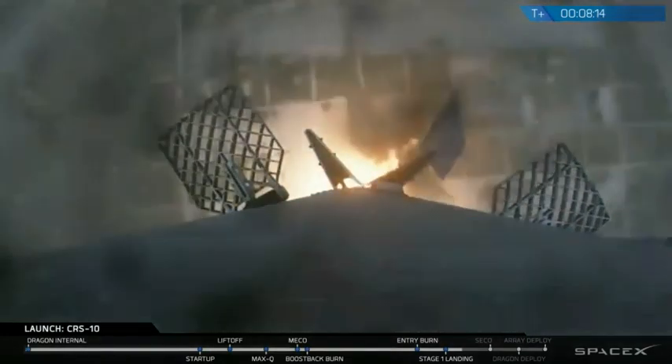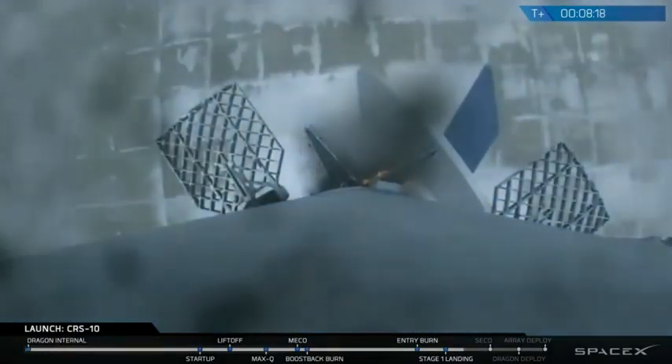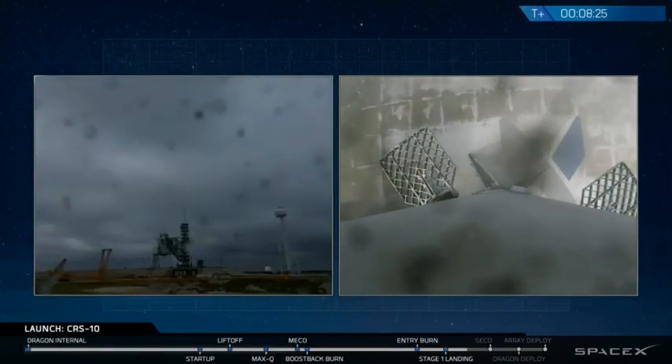Congratulations — Falcon 9 has landed successfully on LZ-1. Congratulations, Falcon. The Falcon has landed once again at landing zone one.